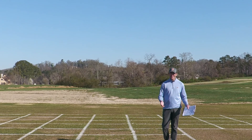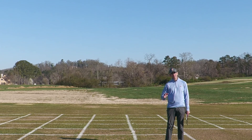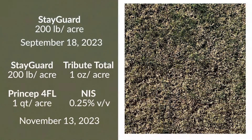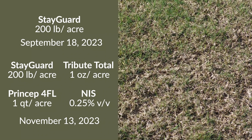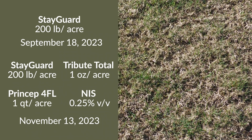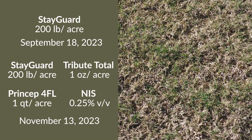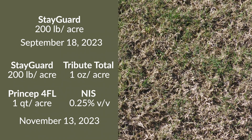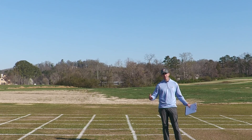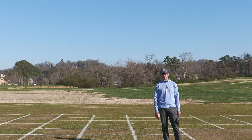Our last treatment ties it all together. This is the overlapping residual concept where we have a StayGuard application at 200 pounds per acre applied on September 18th, and then another application of StayGuard combined with Princep and Tribute Total at 200 pounds per acre applied on November 13th. So we have the residual from the first StayGuard application giving us early protection, overlapped with the residual from the second StayGuard application combined with Princep and Tribute. Layering those two things on top of one another has given us what we've needed to have a clean plot here in springtime.